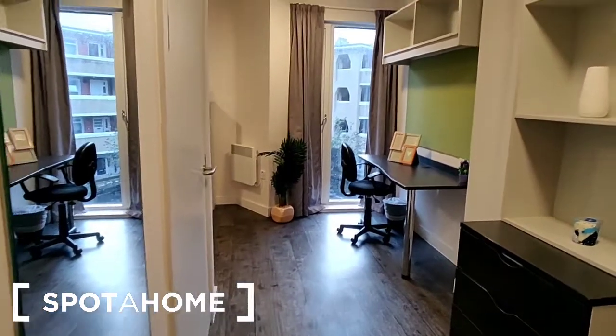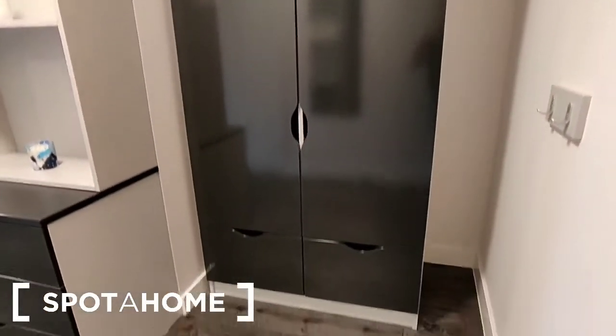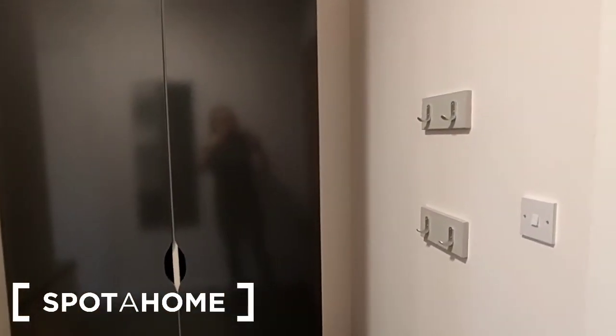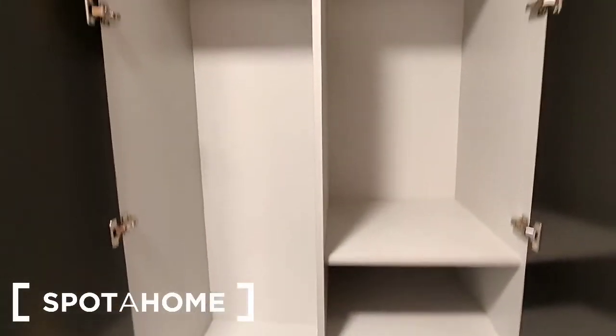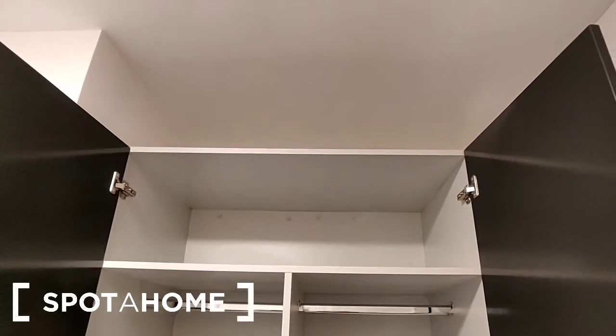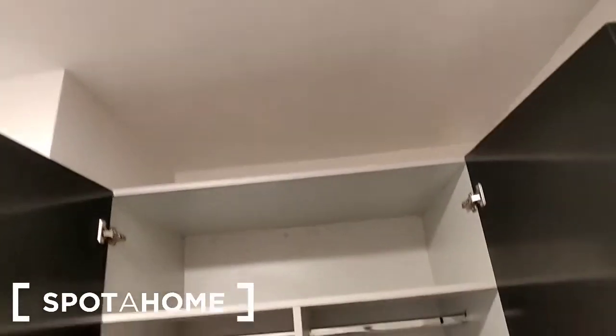Here we are at the entrance to the room. As you can see it's a really wide entrance with loads of storage space — there are some hooks mounted on the wall here. Opposite us is the wardrobe. Opening it up, it's a double wardrobe with shelving, hanging rails, and a shelf at the top. It doesn't go right to the ceiling so there's a little bit of storage over the top also.